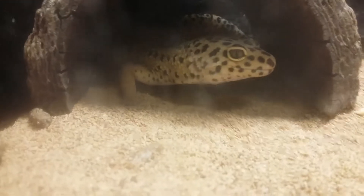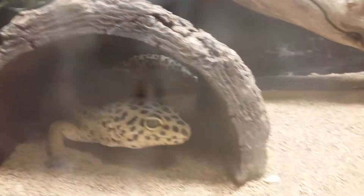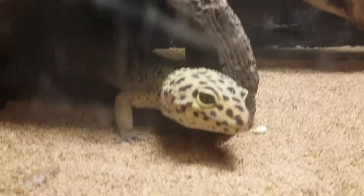Right here is my leopard gecko George — got name tags now. He's the first reptile I've had for a really long time. He is a leopard gecko, and he's coming out to say hi. He thinks he's getting fed too.